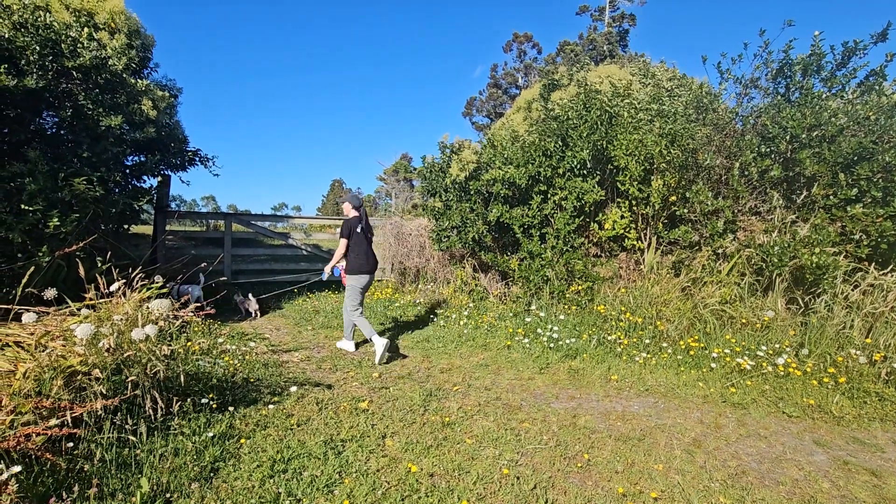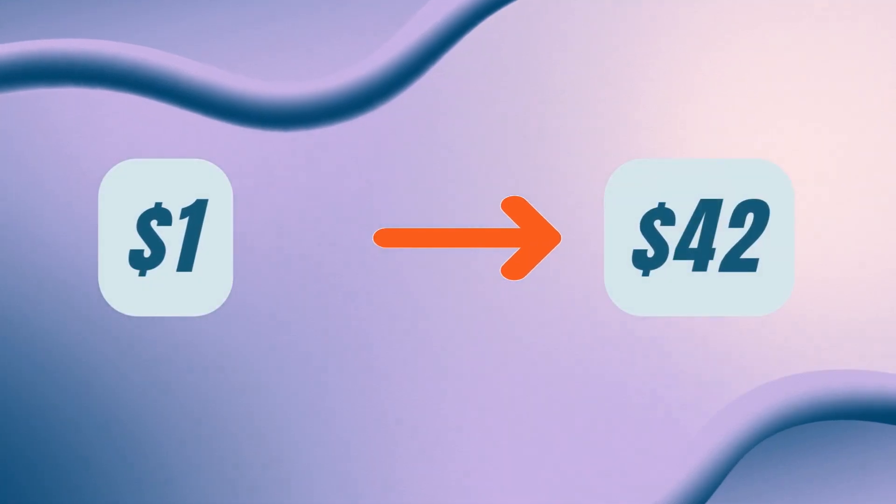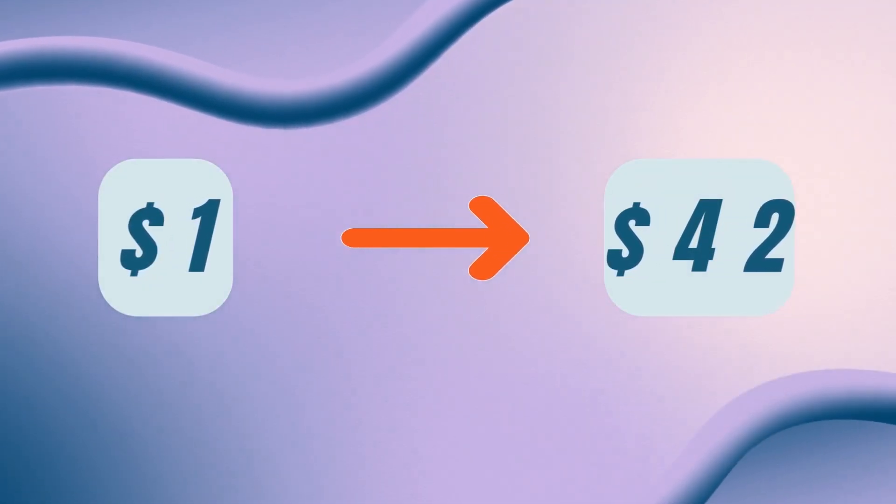Most people need five to seven touch points before buying anything, which is almost impossible to do manually. What if your funnel could automatically follow up while you're out walking the dogs or spending time with your horses? That's the magic of email automation. That beautiful funnel you've just created is only capturing a tiny fraction of potential sales. The shocking reality is that most creators are missing out on 80% of potential sales simply because they don't have an automated follow-up system in place. Email marketing is seriously powerful: for every single dollar you invest in email marketing, you can expect a return of $42 — that's a 4,200% return on investment. No other marketing channel even comes close to this kind of performance.